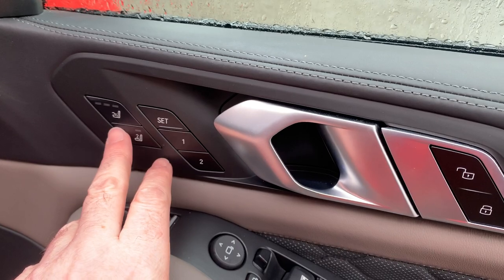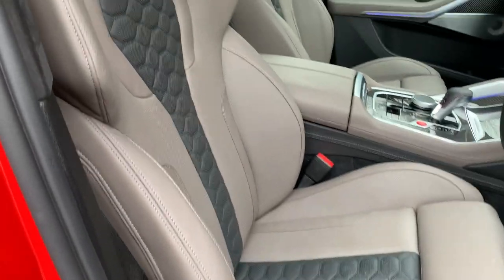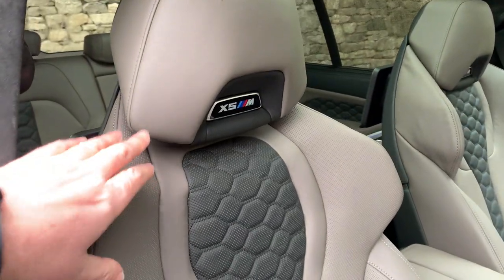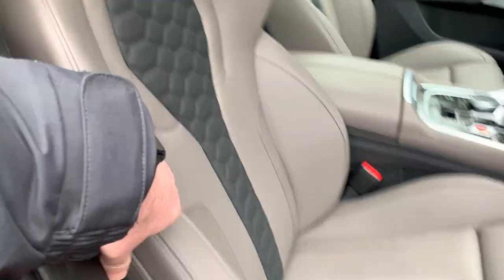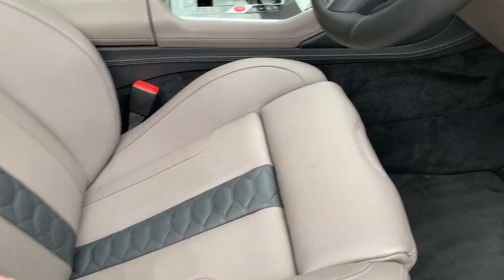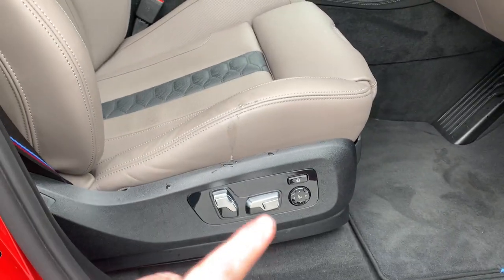You've got carbon fiber trim, electric windows all the way around, electric folding mirrors, electric tailgate, electric seats, ventilated seats, and memory for the seats as well. You've got the M seats in here, so you've got extra support from the shoulders as well as from the hips, and adjustable under-thigh support. The seats are all fully electric — let's jump inside.